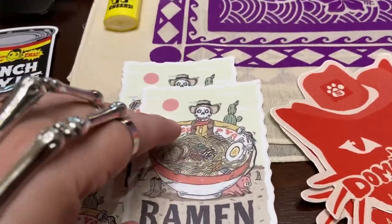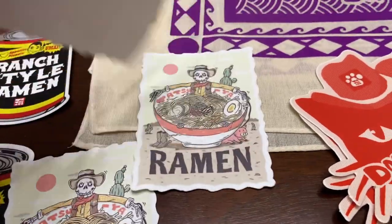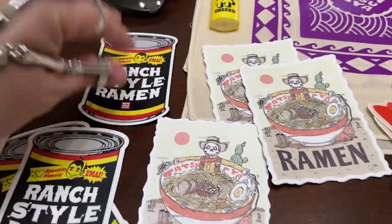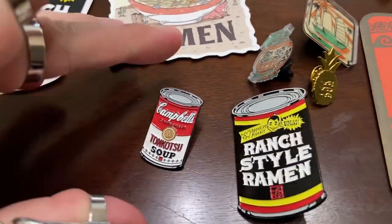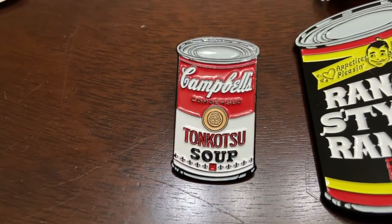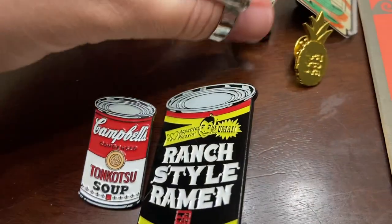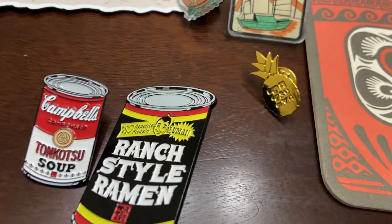This is my birthday month — I turned 34 this month! I got some stickers for a dollar each. Maybe if I sell one of their mugs later I'll throw one in. The magnets were $3 — I got a magnet of the ranch style ramen and this cowboy guy. I collect pins now. This Donkatsu soup pin — I think it was $5 or $8 — it's a parody on Andy Warhol's Campbell's Soup. I had to get the ranch style ramen one too. That was $7. I've been wanting it to go with my pin collection.